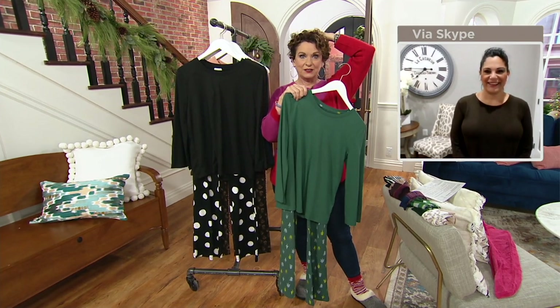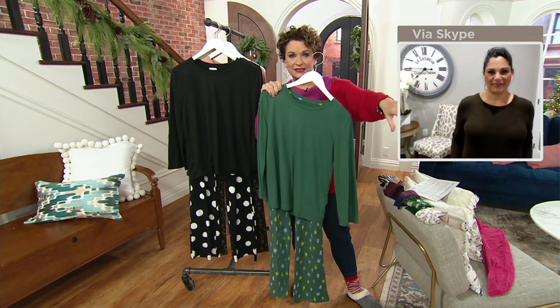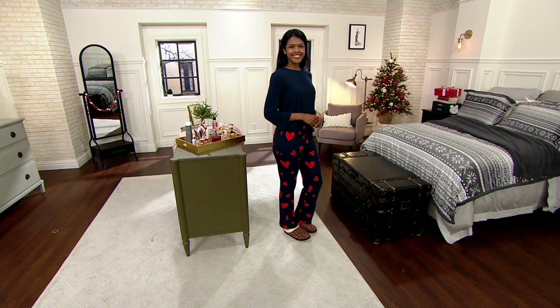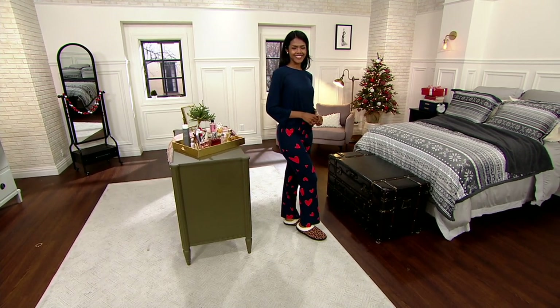We are doing what I call red light, green light. If it's gray, we don't have it — you can't even do a wait list. If it's yellow, it's about to sell out. If the box is red, it just sold out, but a limited wait list can be taken. We've sold 1,200 and we don't have a whole lot left.